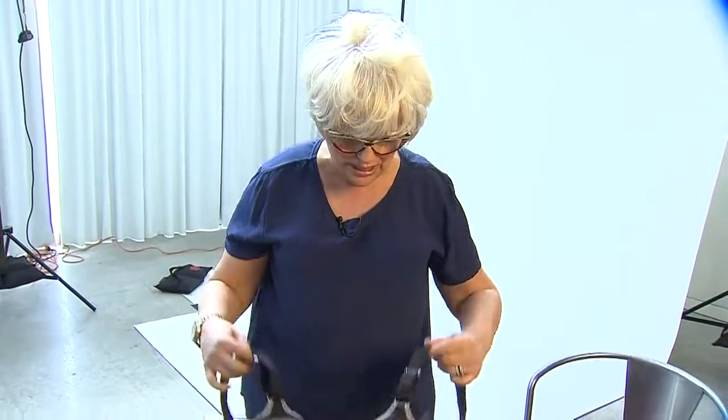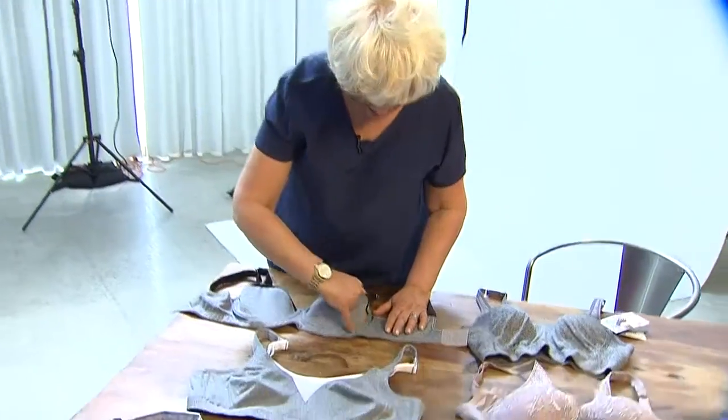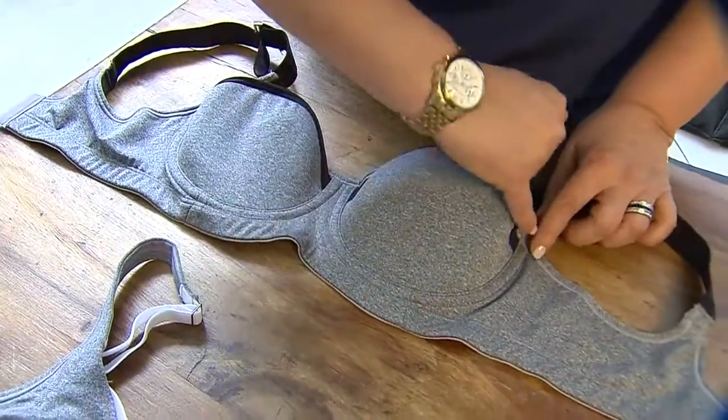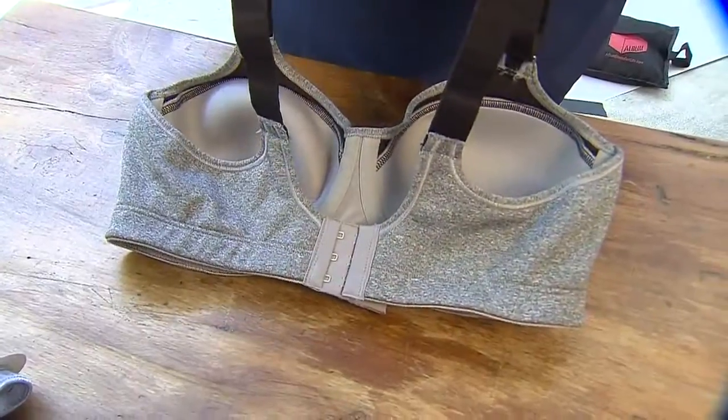Seriously, it does. And the reason why this bra works really well is that it has a rounded cup, and it also has underwire, which is pretty unusual for more of a sporty bra. The reason why the rounded cup is so important is that it stops your boobs from spilling out on either side.